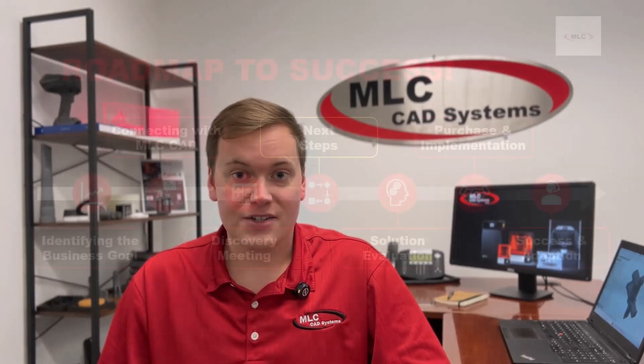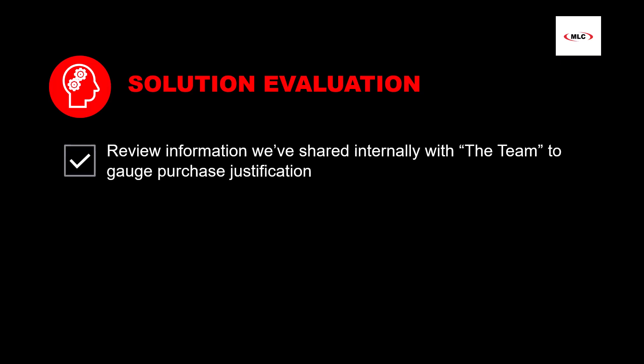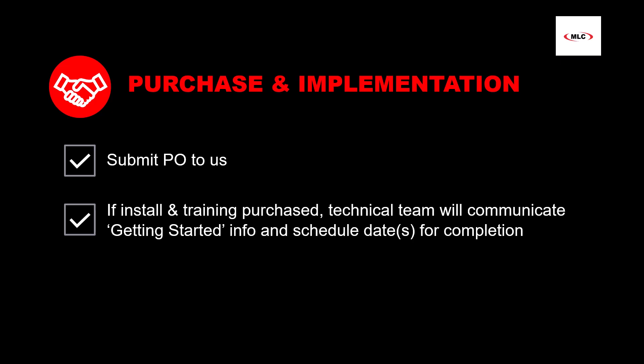As we move along in our Roadmap to Success, we approach the solution evaluation step. At this point, we've settled on a relevant 3D printer solution for you and provided a host of information that you and your decision makers need to begin evaluating the validity of a purchase. Similar to the very first step, the solution evaluation is performed internally, but we can meet with you and your decision makers to clarify any details. Now, if we were successful in helping you build the business and technical case to your decision makers, then you will get the green light to submit a PO. Our orders team will submit it to our vendor's portal, and if you purchased install and training services, we will begin communicating the expectations and schedule any pre-install meetings if necessary.